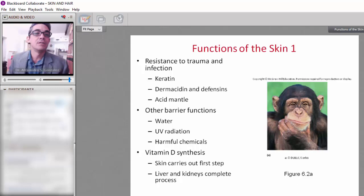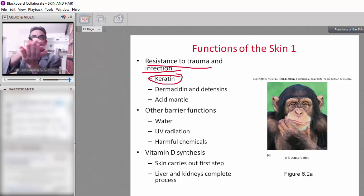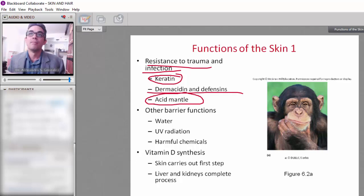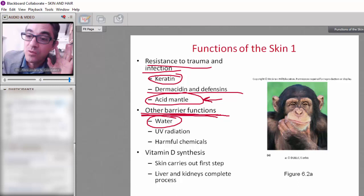Number one: protect the body from trauma and infection. The skin contains keratin, which is basically a pileup of cells to protect the skin. It also contains acid mantle, dermocidin, and defensin in order to protect the skin from infection — especially the acid mantle, which is slightly acidic and prevents bacterial infections. The skin also protects from water, since it is waterproof, as well as from radiation and chemicals.